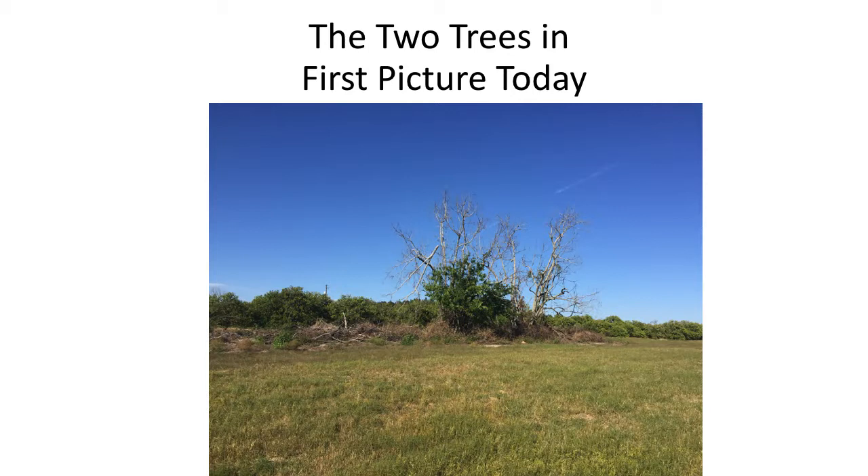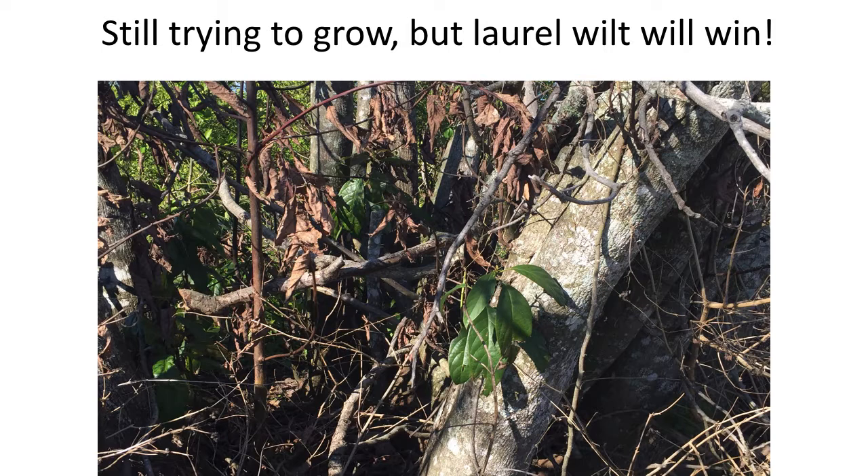Those two beautiful avocado trees I showed you earlier — there they are today. They are dead as a doornail. Ambrosia beetles got them. The one on your right was killed in about four weeks — it was 50 feet tall. The one on the left lasted about another two months before it got attacked. What you see growing green in the middle of that left tree is actually another type of tree. The other day I was driving near those two trees and I saw the avocado tree trying to regenerate itself. Can it be successful? Probably not. You can give it antibiotics, but it will make the fruit inedible. Eventually, the laurel wilt is going to win.